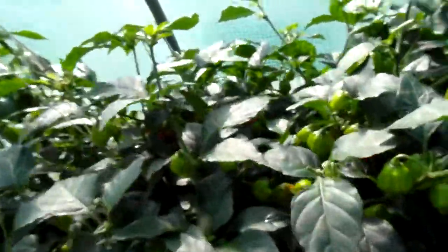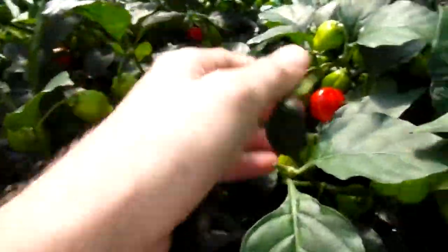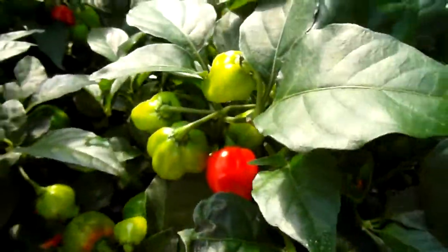Over here is the red habanero. It's still flowering and it's giving me pods now — lots of them starting to turn.